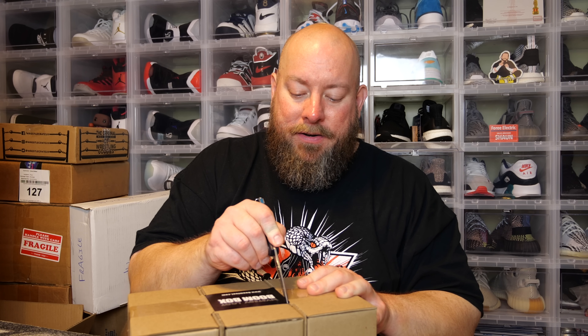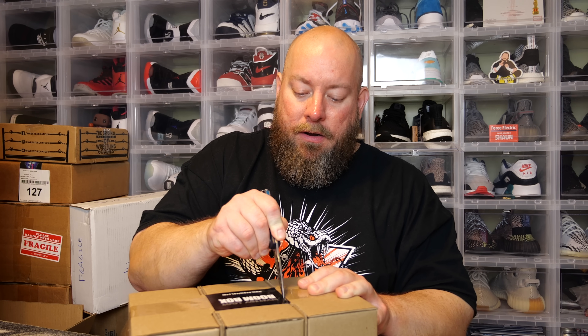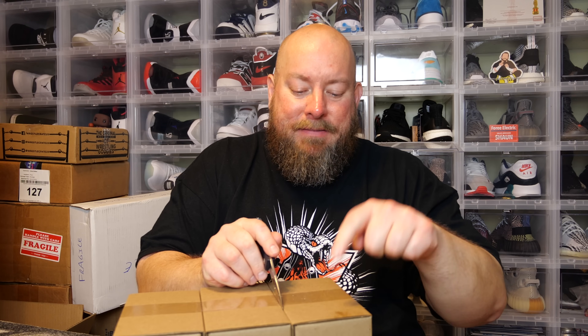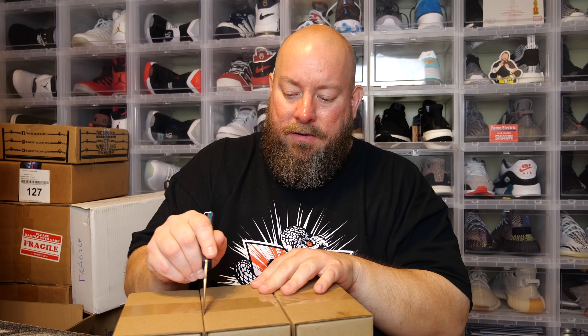Here we go, boom box number two. This one feels like it has more weight to it — I wonder if one of these pops is in a protector or a hard stack. Doing the shake test again — these two feel like the heavier ones, so we'll start with those.